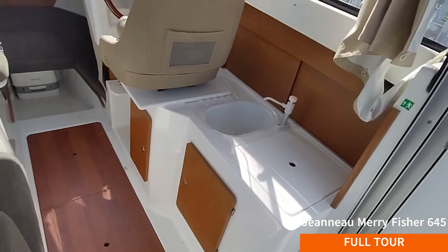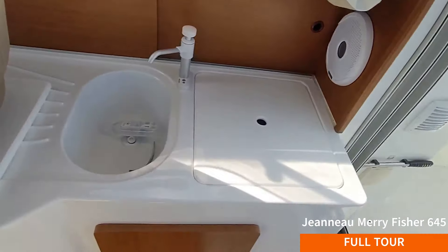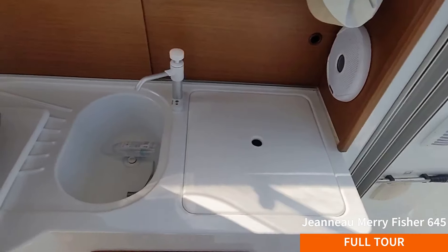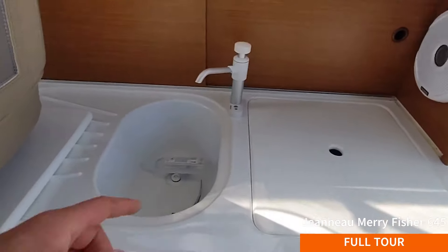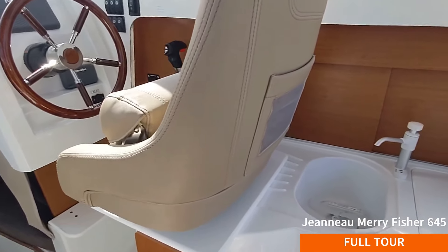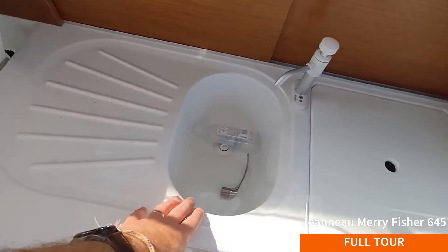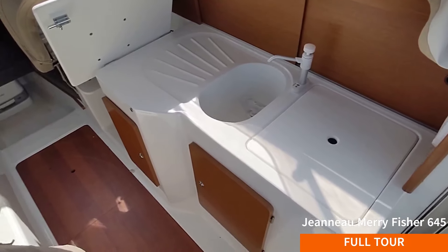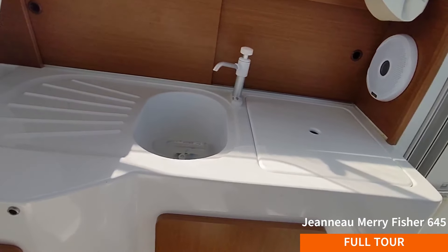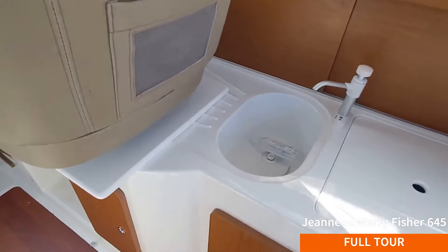Opposite the dinette you've got the galley and the helm station. Jeanneau have done something very clever here. We've got a sink and a removable surface for your little single gas hob, so you can make a cup of tea or fry up a bacon sandwich. Storage underneath, hand pump tap and storage behind. And then the helm seat - let's hinge it out of the way. What a good idea! You've got a full working surface and draining board here into your sink. You've just pretty much doubled the size of your galley in one move, because if you're making a cup of tea or doing the washing up, you're not going to be going along.